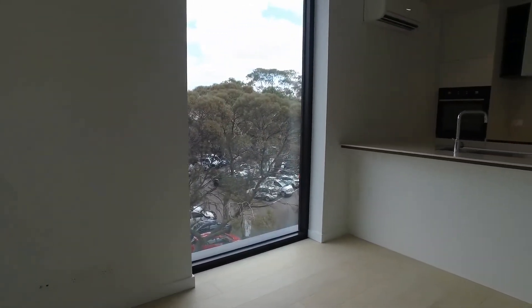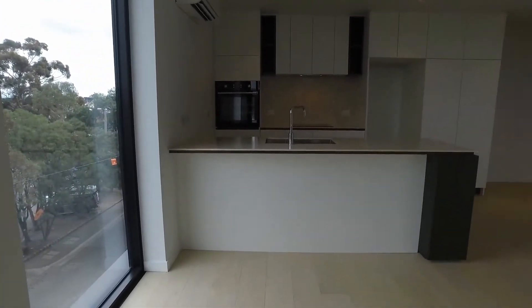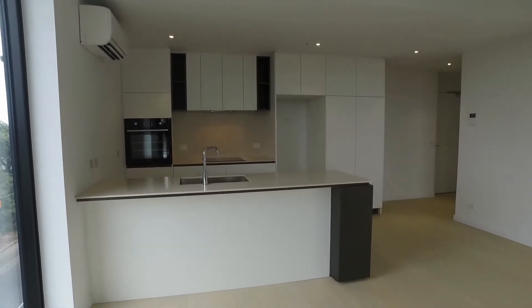That's the end of the marketing video for this property. Should you wish to inspect this unit, please click on 'Book an Inspection' to arrange a private inspection with us. Thank you.